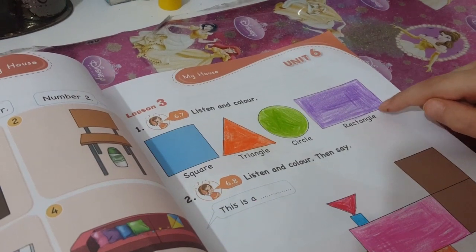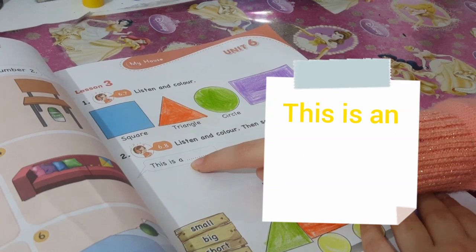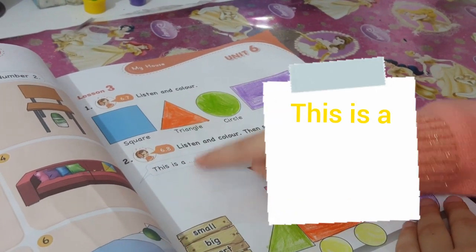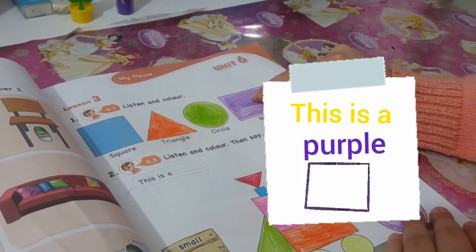This is a blue square. This is an orange triangle. This is a green circle. This is a purple rectangle.